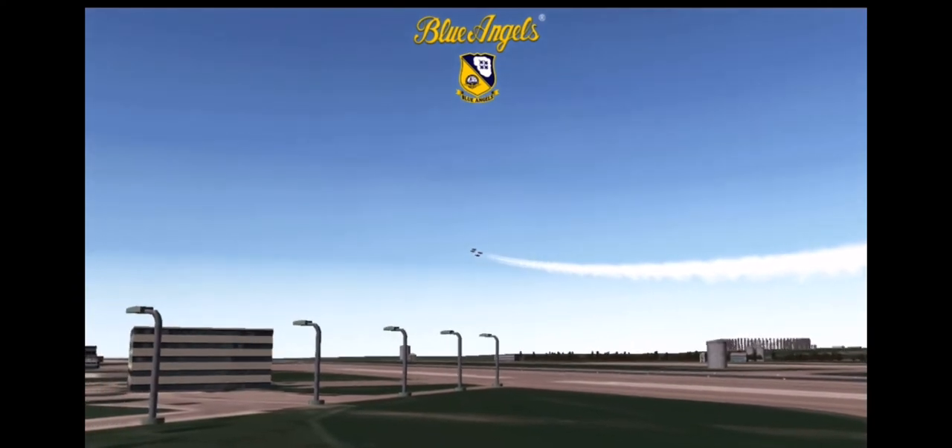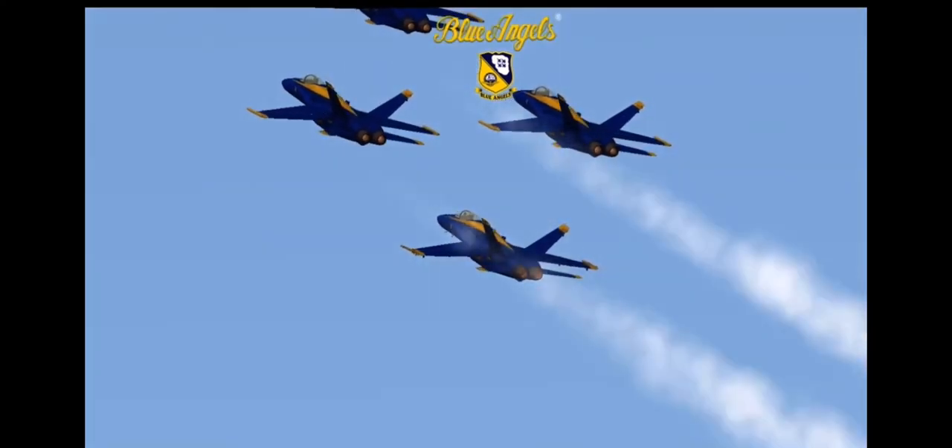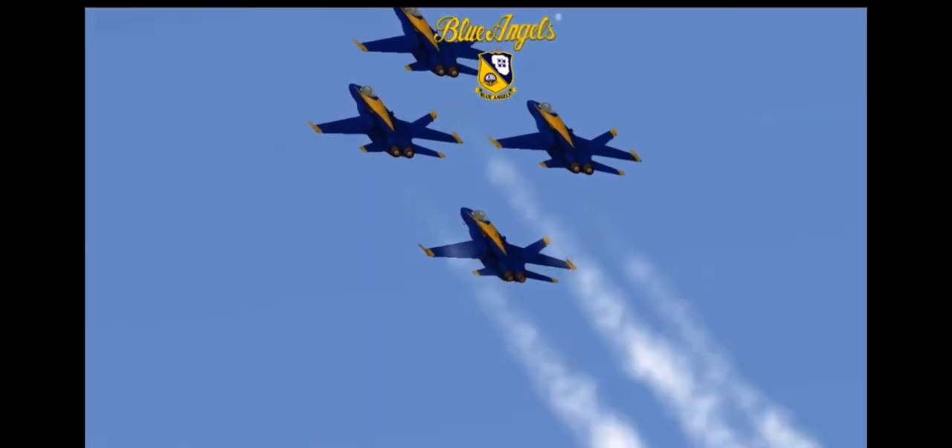Pulling up and into the vertical, the four diamond pilots will experience four times the force of gravity required to complete this looping maneuver.